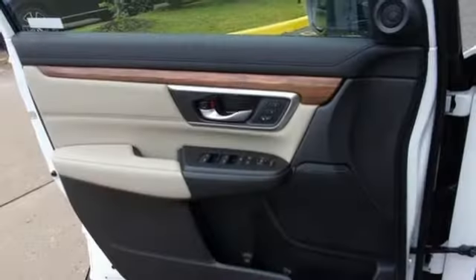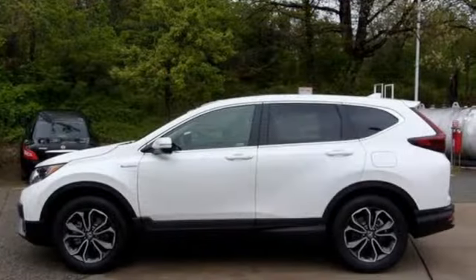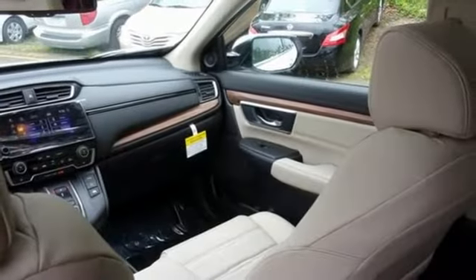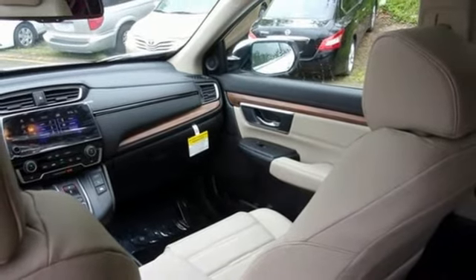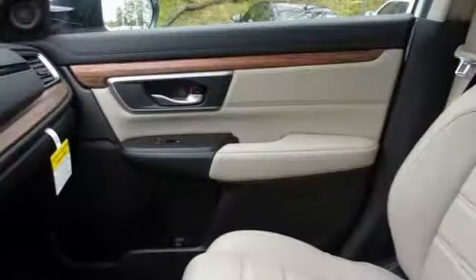Continuously variable automatic transmission, front heated leather bucket seats, streaming audio, auto dimming rear view mirror, dual zone climate control, memory exterior door mirror settings, external memory control, express open and close sliding and tilting sunroof, remote engine start, and in-line four-cylinder engine.